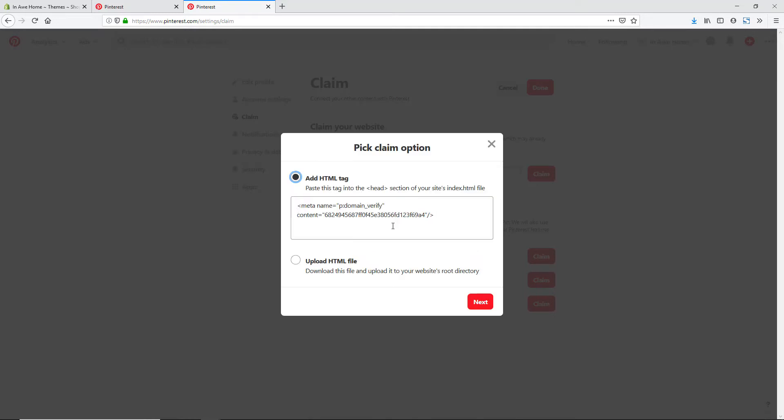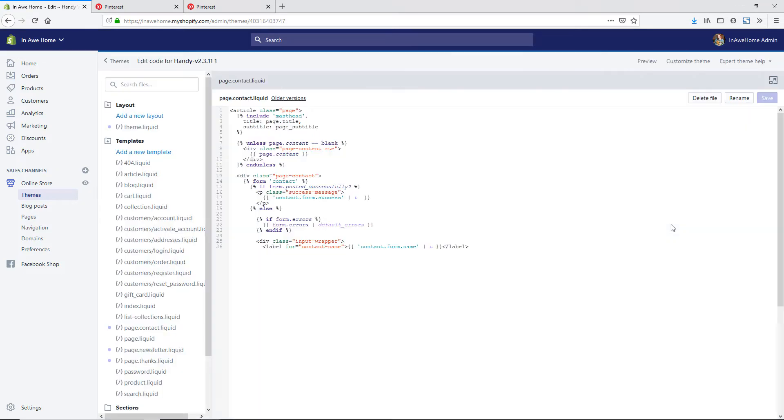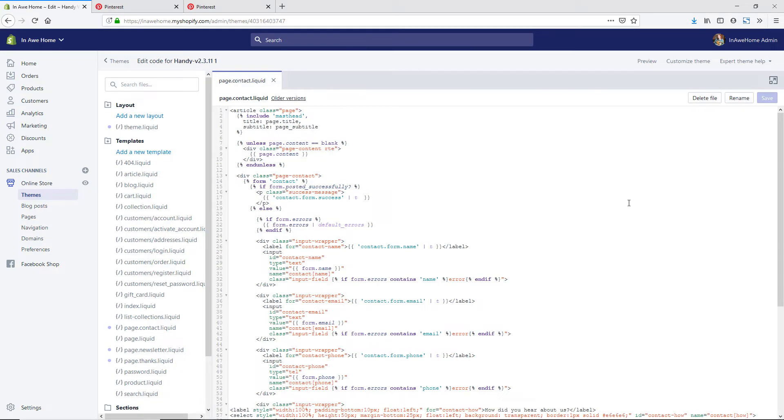We're going to click on this and copy the HTML tag. Before hitting the next button, I'm going to go back to my Shopify store and click on Actions, then from the drop-down menu hit Edit Code. Now you want to be careful when you're doing this because you can mess up your site design or your site functionality, so pay close attention whenever you're editing any code in this area.